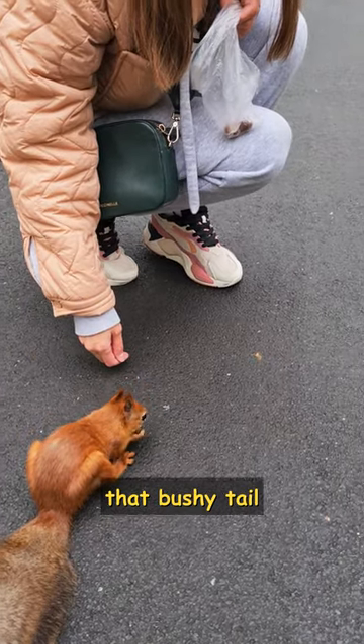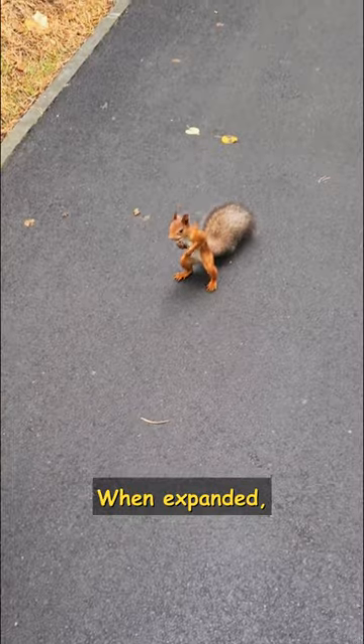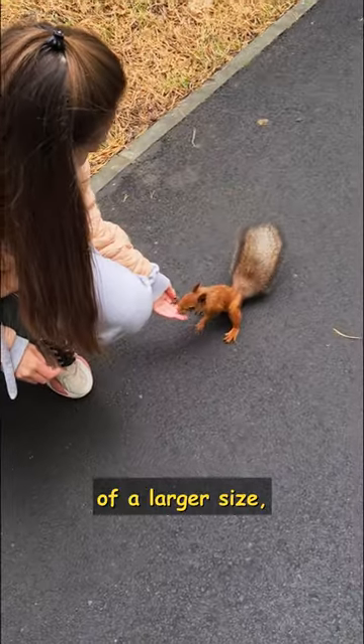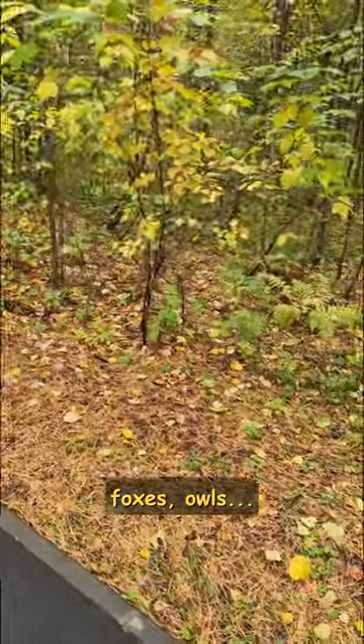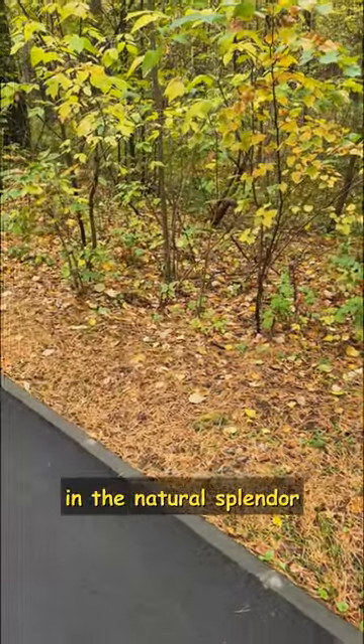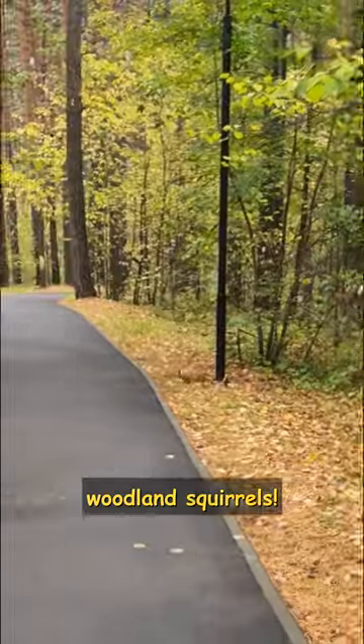Additionally, that bushy tail serves as a clever defense mechanism. When expanded, it creates the illusion of a larger size, deterring potential predators in our woods, where wild cats, foxes, owls… So let's revel in the natural splendor together with our amazing woodland squirrels.